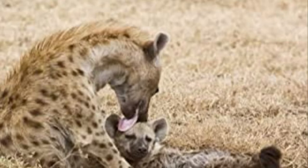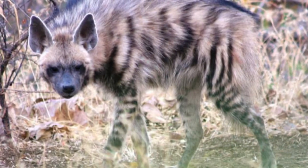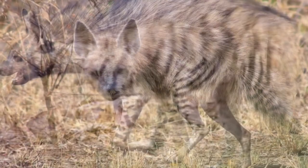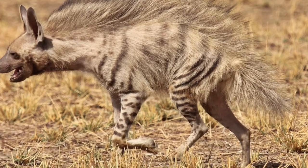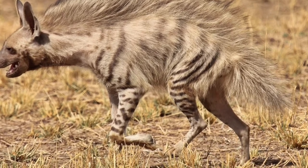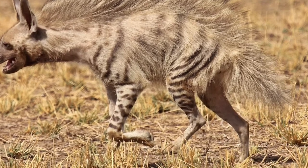And, unlike many animals, female spotted hyenas are actually larger than the males. On the other paw, a fully grown striped hyena is about 49 to 120 pounds and 2.8 to 4.3 feet long. Also, striped hyenas have manes across their necks and backs that bristle up whenever they're threatened, a trait that is not found in spotted hyenas.